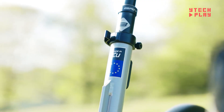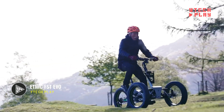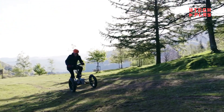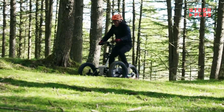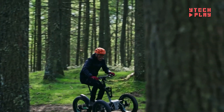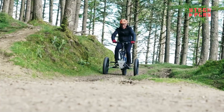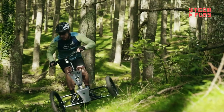Meet the Editanic FST EVO, an electric trike that's truly redefining what we expect from three-wheelers. This isn't just another tricycle — it's a powerful blend of performance, versatility, and cutting-edge design. Built to tackle tough terrains, it features full suspension for a smooth ride on even the roughest roads.